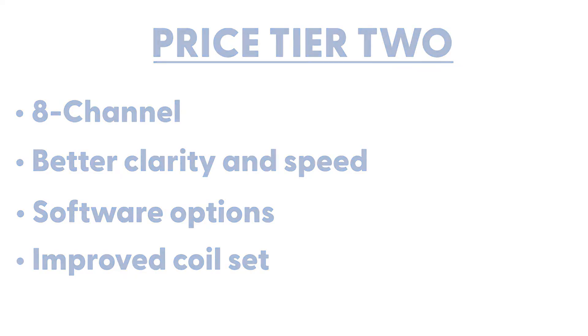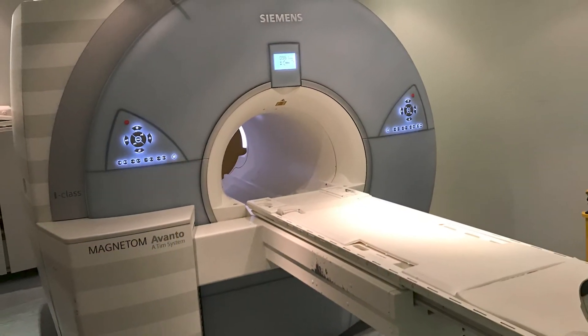You're also going to get systems that are going to be serviceable for a long, long time. Typically in that mid-tier, you've got systems where parts are widely available, which we stock as well.